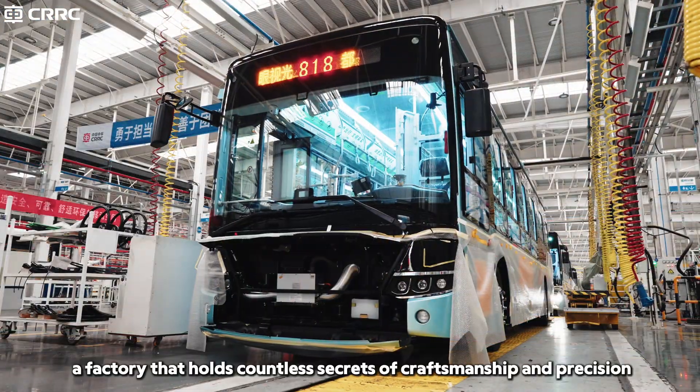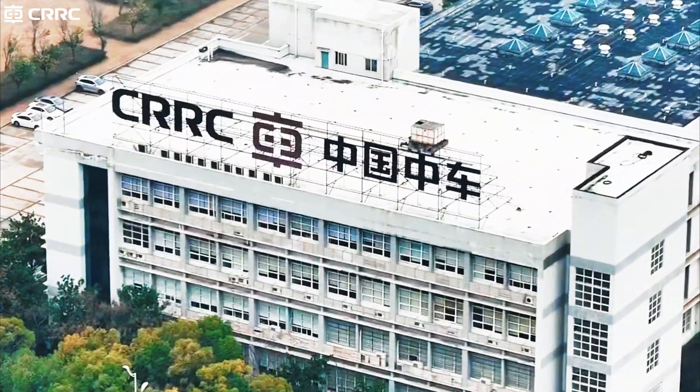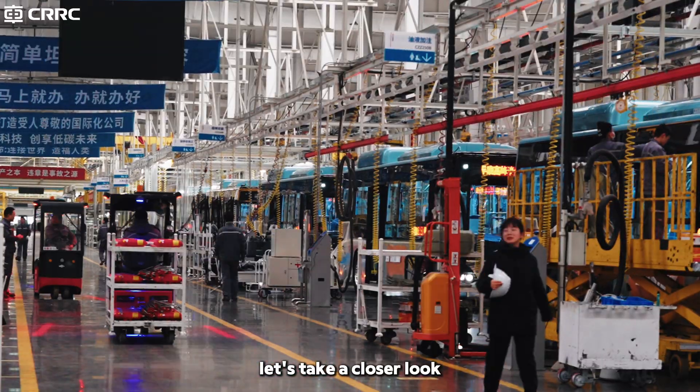Behind that impressive number lies a factory that holds countless secrets of craftsmanship and precision. So, how is a modern bus actually made? Let's take a closer look.